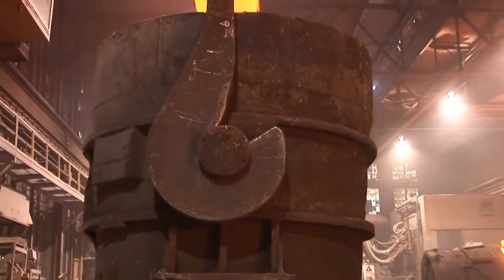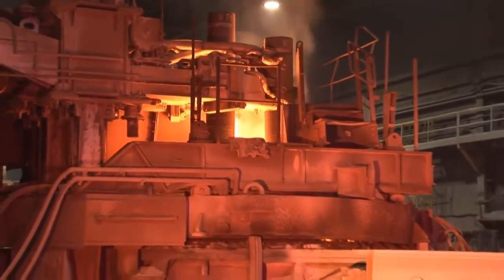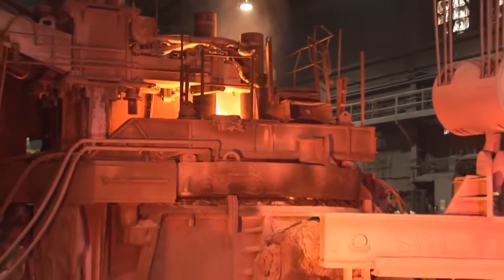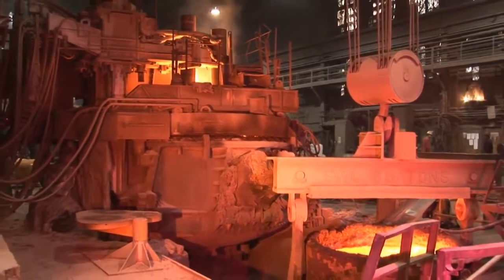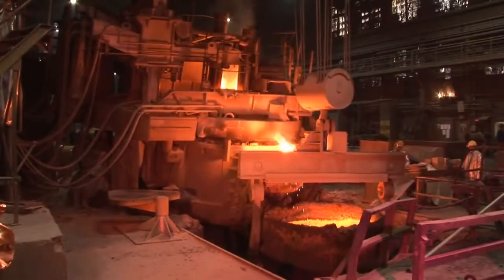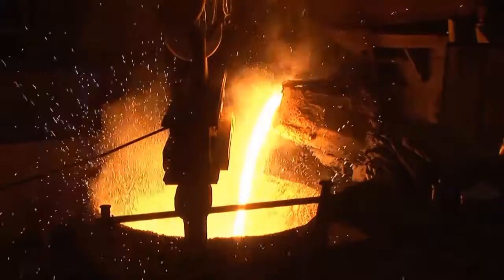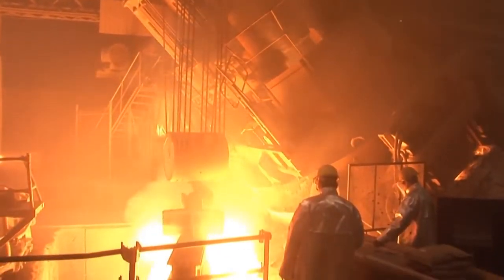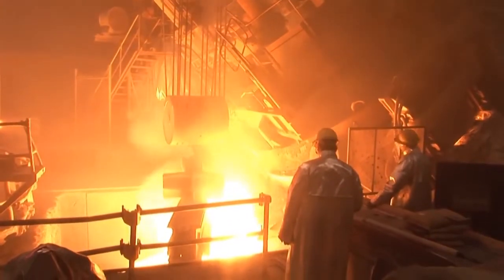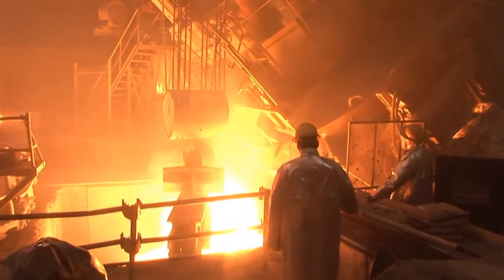Once the desired temperature is reached, the ladle is put in place, ready to receive the steel. During this step, the first refining process is underway. A first wave of alloys is added. The steel, whether carbon or alloy, is taking on its essence.